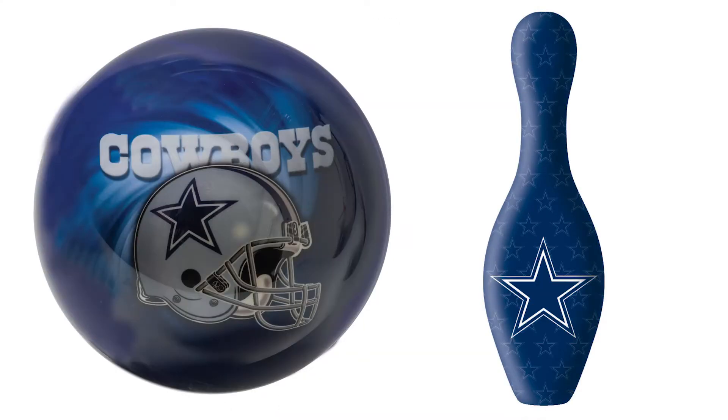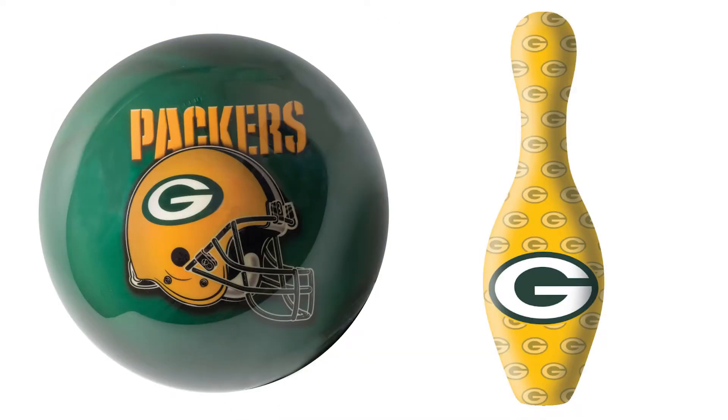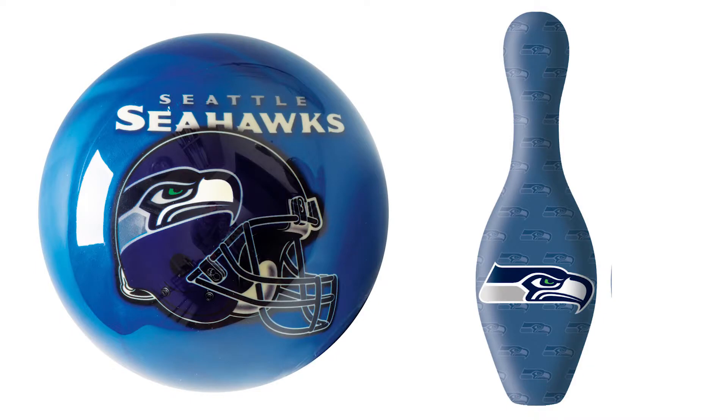Hey there, I'm Robert and I'm here to tell you about these cool NFL bowling products from On The Ball Bowling. We've created bowling balls and pins along with mini display balls for all 32 NFL teams.